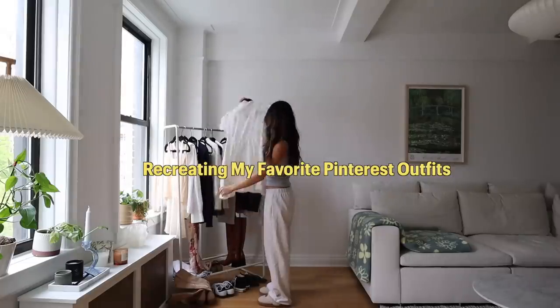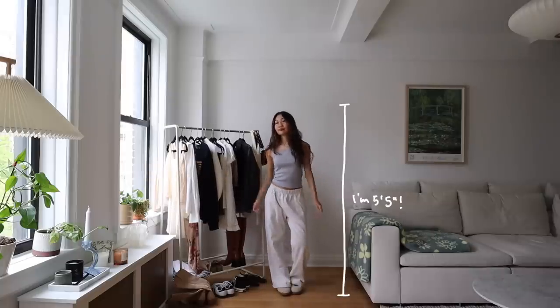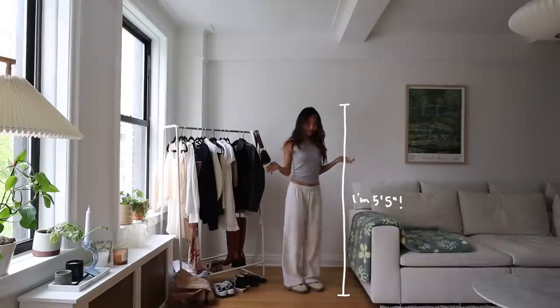Today we are going to be doing a recreation of my favorite Pinterest outfits. I love doing these type of videos because I get inspiration and they're super cute to do.